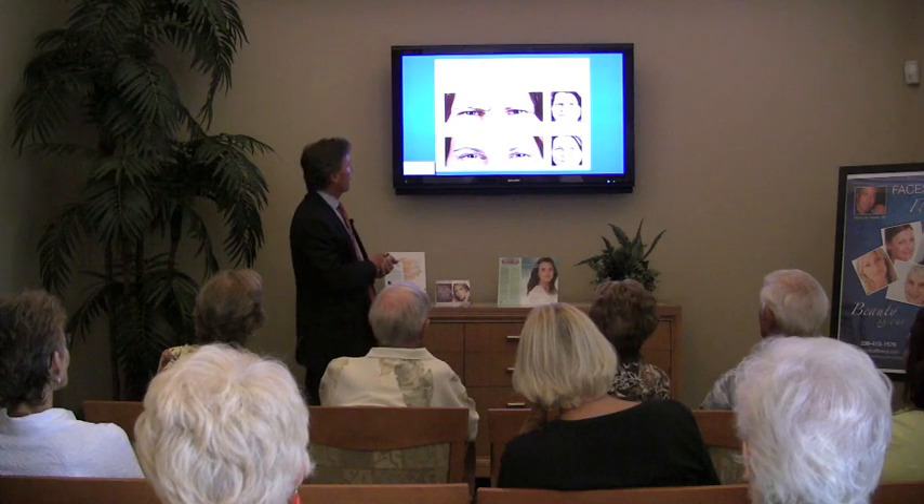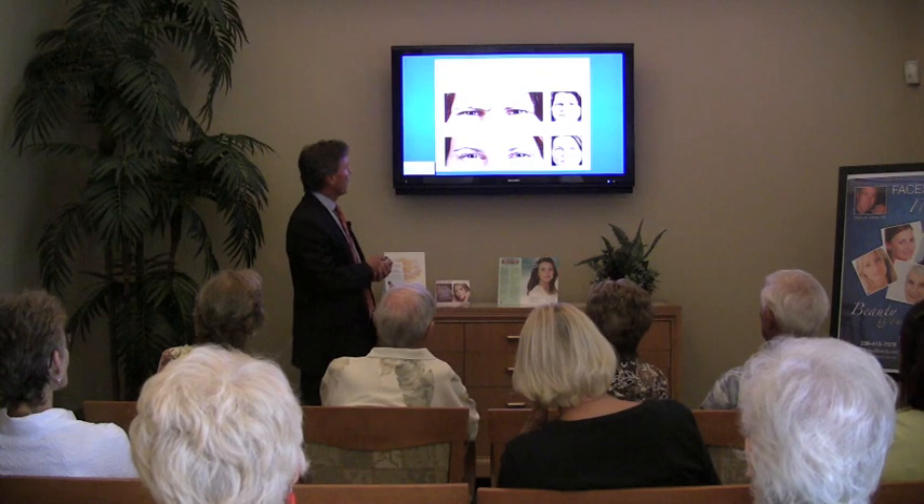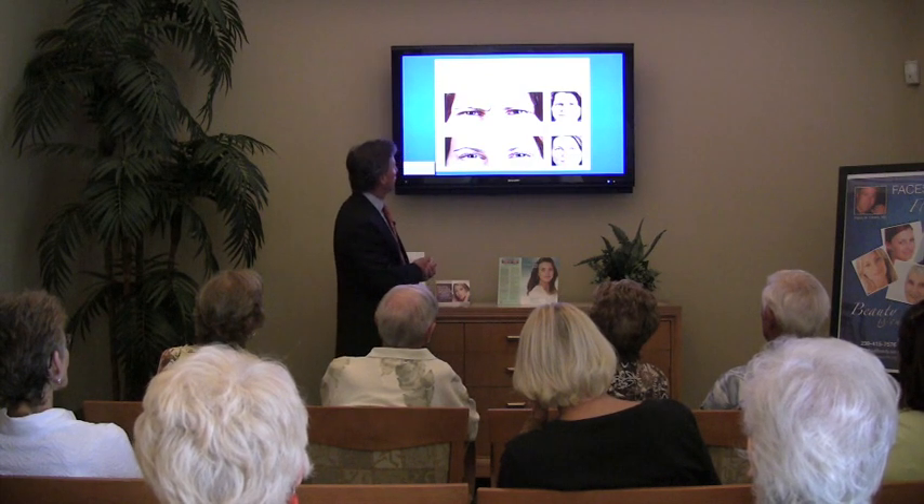Another example of frown lines — quite dramatic. Not only is she frowning but the brow is pulled way down, and with the treatment the brow is lifted and smoothed.